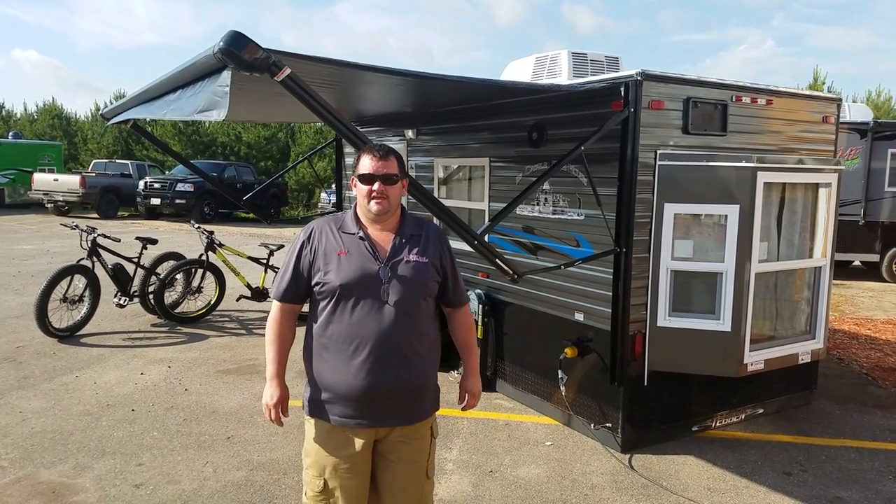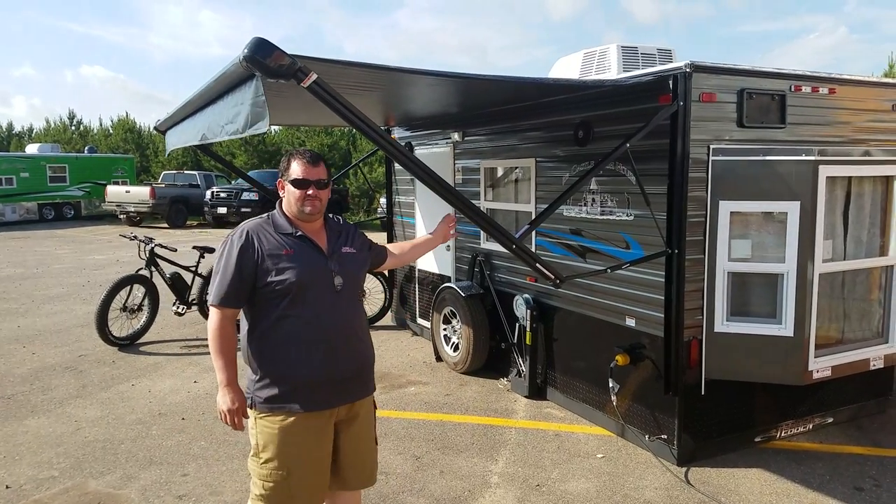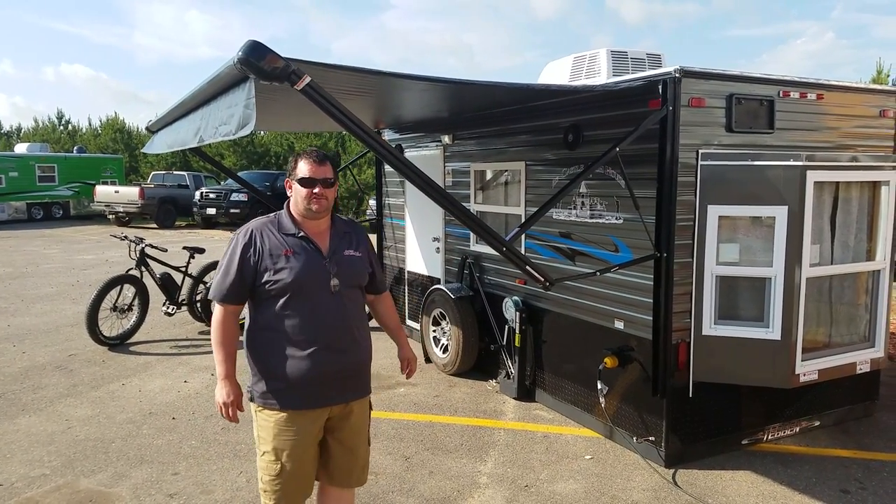Hey everybody, this is Greg at Smokey Hills. Beautiful morning here at Park Rabbits. We have a nice little 6.5x14 Sport Angler we're going to show you this morning.